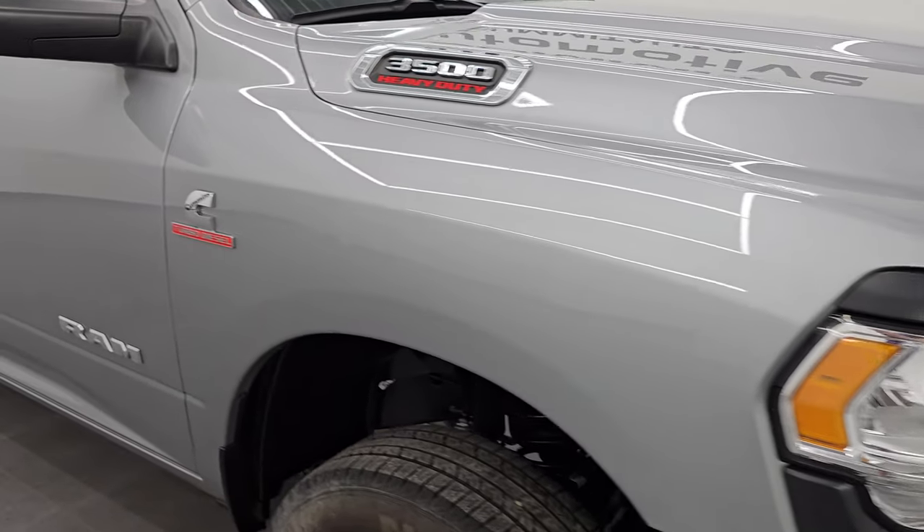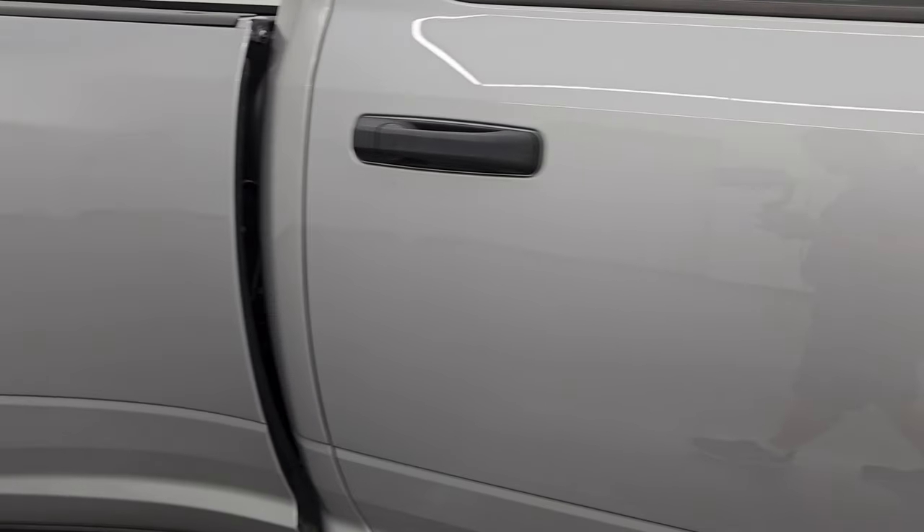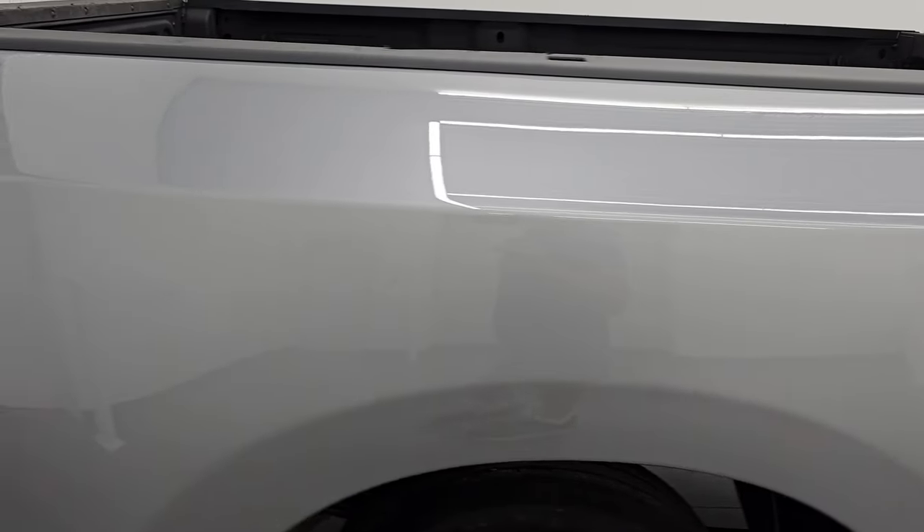Not only can this truck tow whatever you want, it's going to look good doing it. As you go down the rest of this side of the truck, take note of how clean that body is, how reflective and mirror-like that paint is.